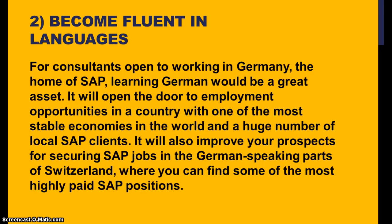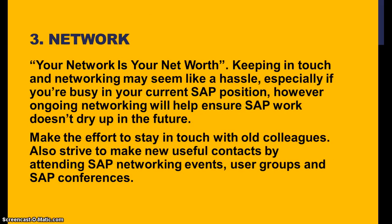For consultants open to working in Germany, the home of SAP, learning German would be a great asset. It opens the door to employment opportunities in a country with one of the most stable economies in the world and a huge number of local SAP clients. It will also improve your prospects for securing SAP jobs in German-speaking parts of Switzerland, where you can find some of the most highly paid SAP positions.